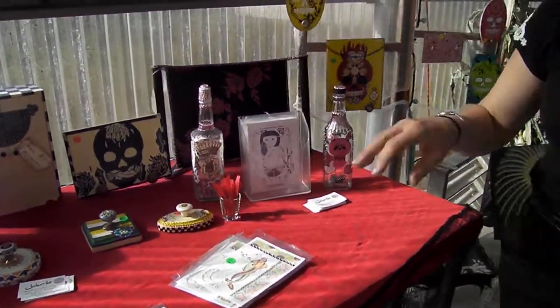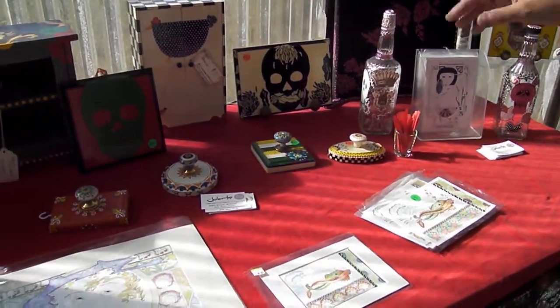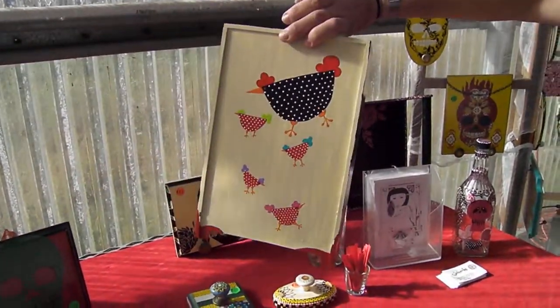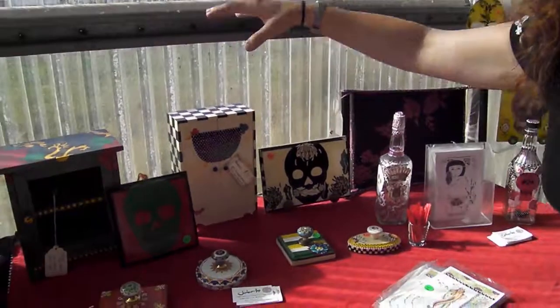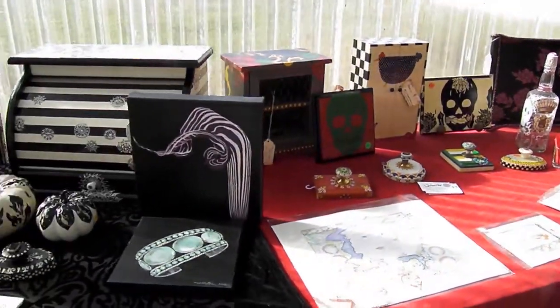Usually my mom or my friend Amy will find me items that I can decorate. This little guy, I threw a chicken and some design work on him. I like to complete everything — I do the back, the inside, so that it is complete.